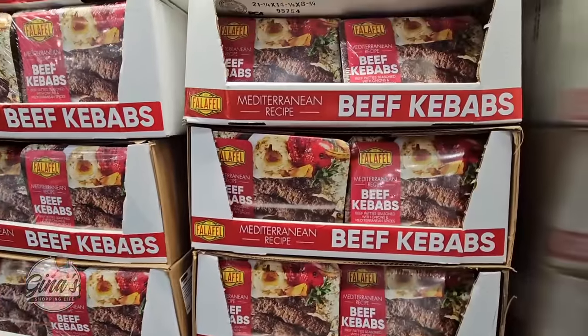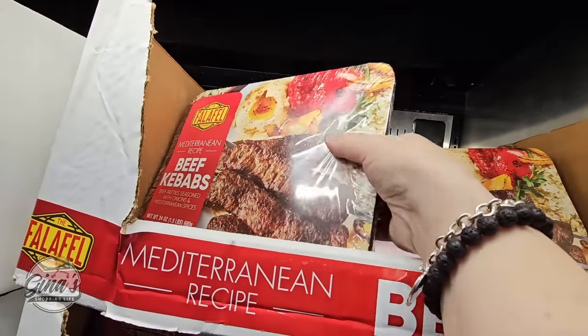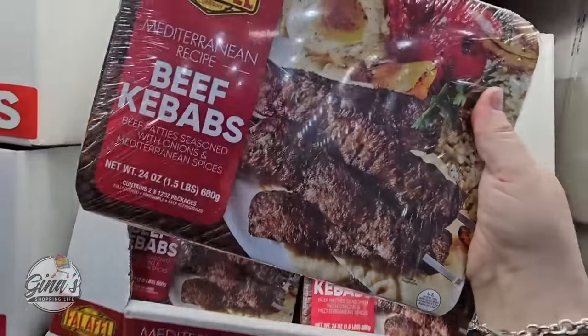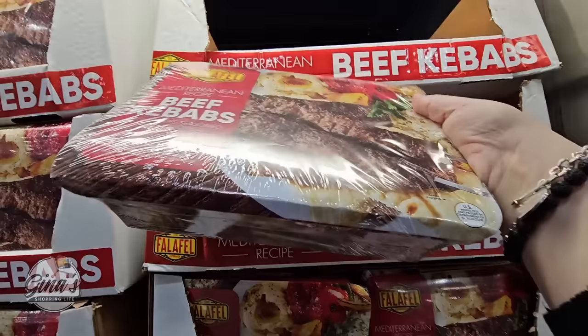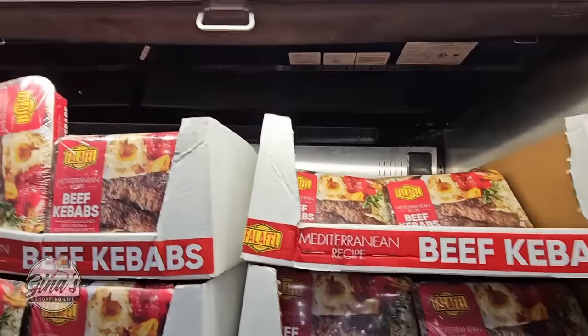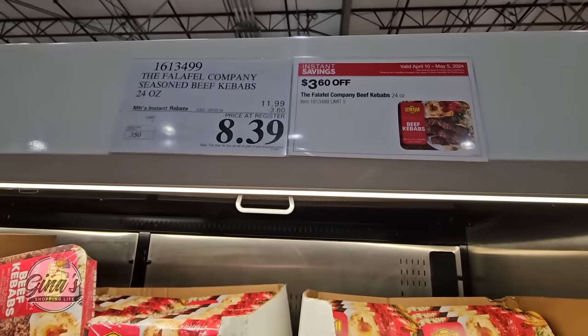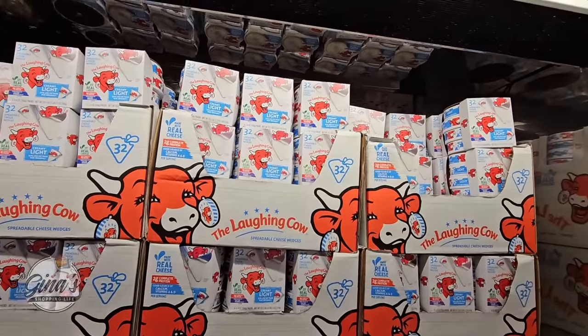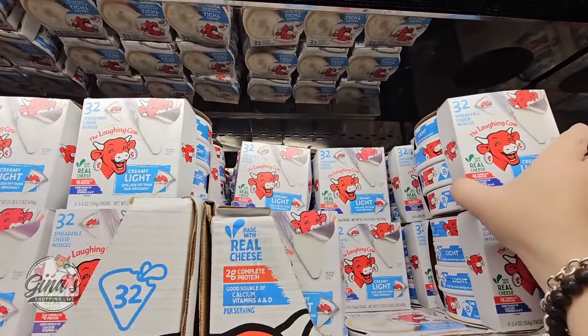We have the beef kebabs — I actually really want to try these. It's a Mediterranean recipe. All you have to do is heat them up. It's a good-size package at 24 ounces for $8.39.